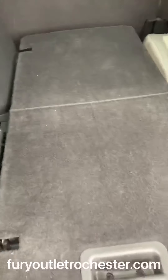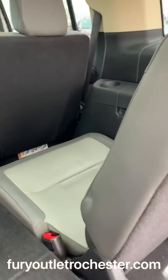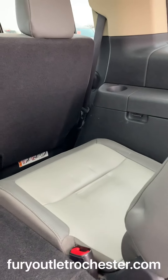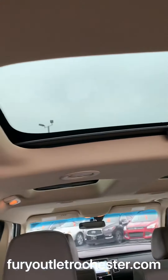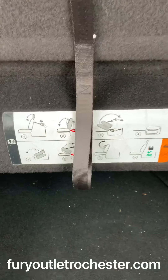Here's the third row with two different ways that it can be folded — one all the way down so you have all this room here, the other where a passenger would sit. They have their own moon roof. And directions on how to fold, stow, and go.